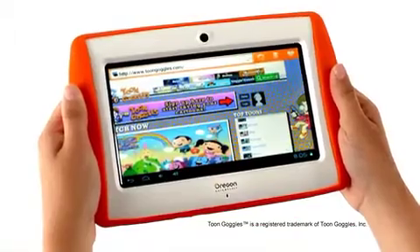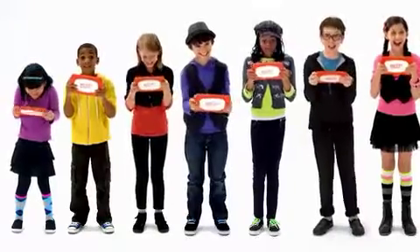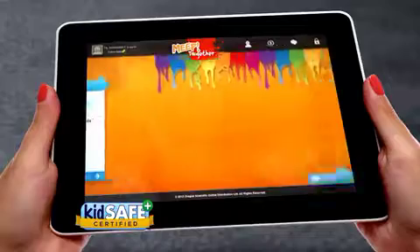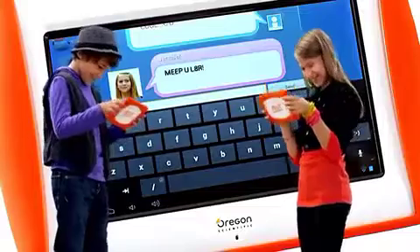Welcome! Meep's a rugged tablet, ideal for kids age 6 and up. Meep is KidSafe Plus certified, and comes loaded with features you'd expect in an adult tablet.